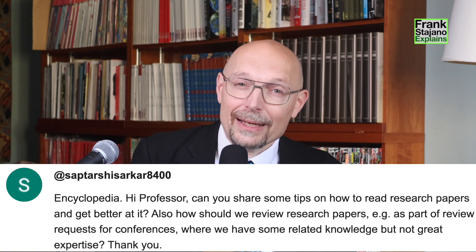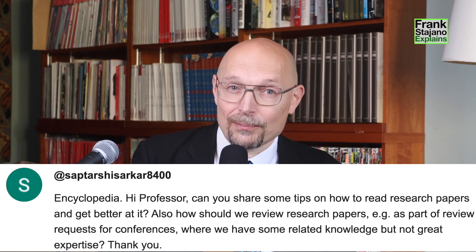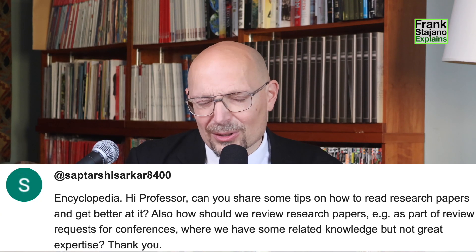I'm a professor at the University of Cambridge. I have read, written, and reviewed my fair share of research papers, and today I answer this excellent question from my viewer Saptarshi Sarkar, who writes: 'Hi professor, can you share some tips on how to read research papers and get better at it? Also, how should we review research papers, e.g., as part of a review request for a conference, where we have some related knowledge but not great expertise?' This is a very important question for graduate students, because reading and reviewing papers is really the bread and butter of research. So let's get into it.